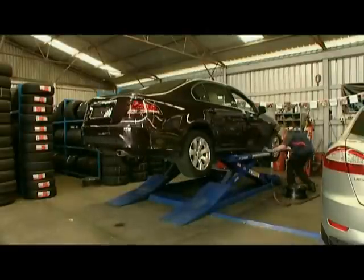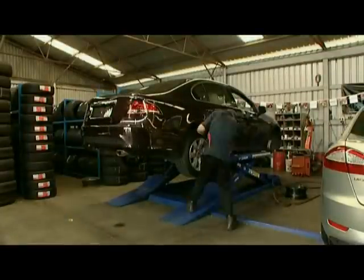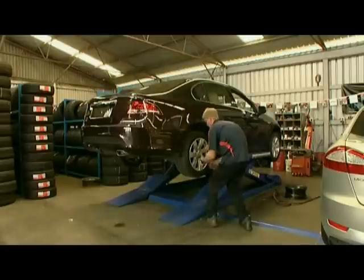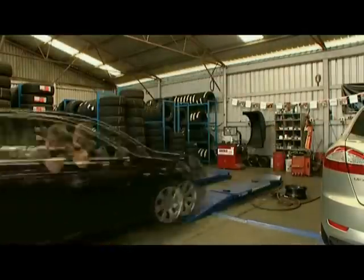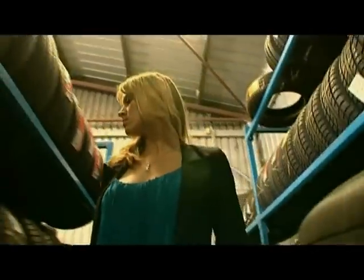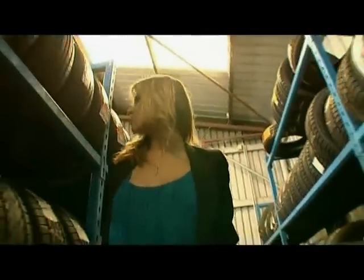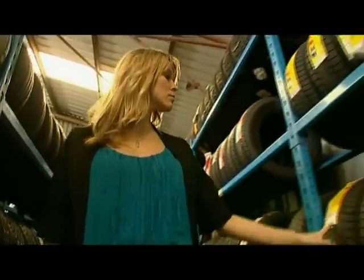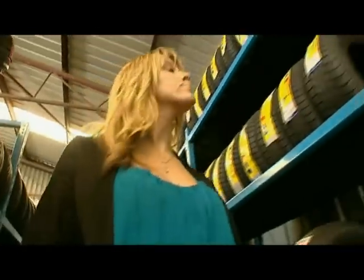The John Hughes Tyre Centre recommends GT Radial tyres. In fact, they are so confident in the GT Radial brand that they are the largest retailer of GT Radial tyres in the whole of Australia. GT Radial are made by one of the largest producers of tyres in the world, rolling out over 30 million tyres every year to more than 80 countries.